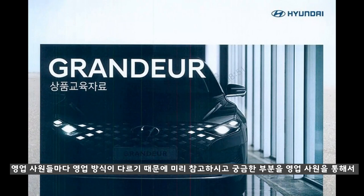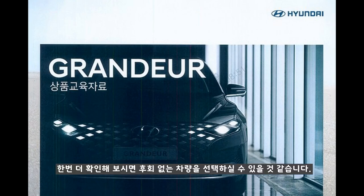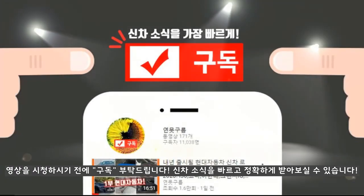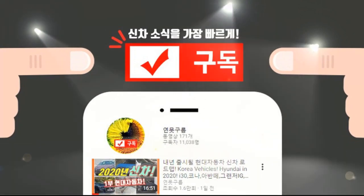하지만 영업사원들의 스타일마다 영업 방식은 제각기 다르기 때문에 미리 참고하시고 궁금한 부분들을 미리 숙지하셨다가 영업사원을 만나게 되시면, 영업사원을 통해서 한번 더 확인해 보시면 후회 없는 차량을 선택할 수 있습니다. 이외로 신차를 구입하고 주변에서 예상했던 기대치보다 낮아서 후회하시는 경우를 종종 보게 되죠. 영상을 시청하기 전에 구독을 부탁드립니다. 신차 소식을 빠르고 정확하게 받아볼 수 있습니다. 주변에 도움이 필요하신 분들이라면 공유도 함께 부탁드립니다.